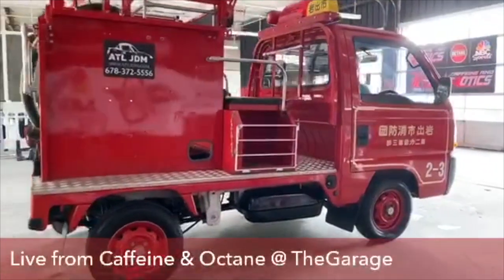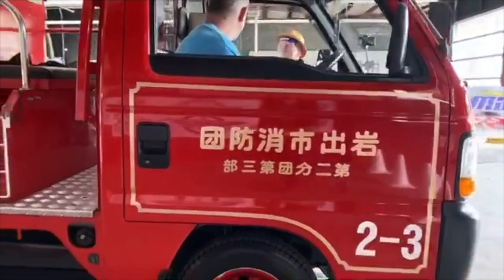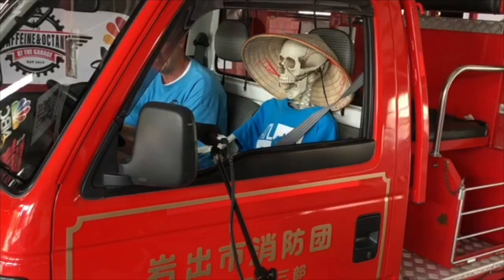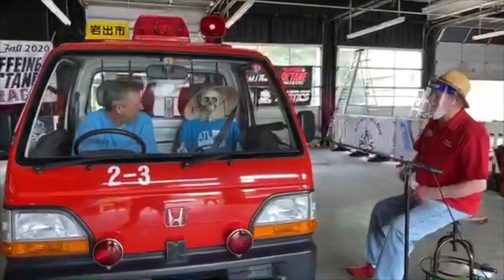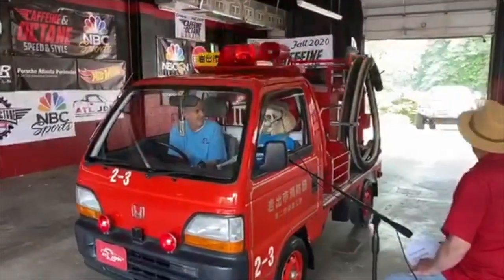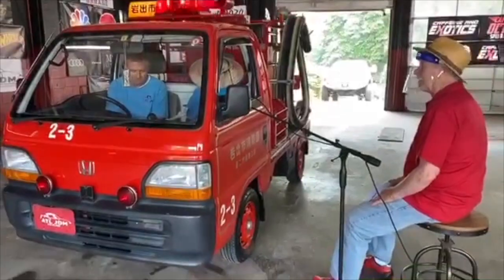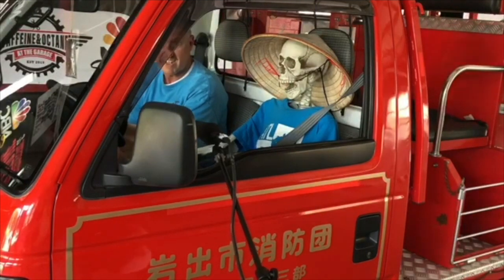It's a three-cylinder, 660cc, four-wheel drive, five-speed manual at about 8,000 miles. They actually use this as a fire truck — probably more like a support thing on the outskirts. It ain't going to put out much, but it's a fun little ride. It's really smooth on the road — I cruise about 55 or 60, no problem. Is that so you can ride in the carpool lane? Caffeine and Octane rules.